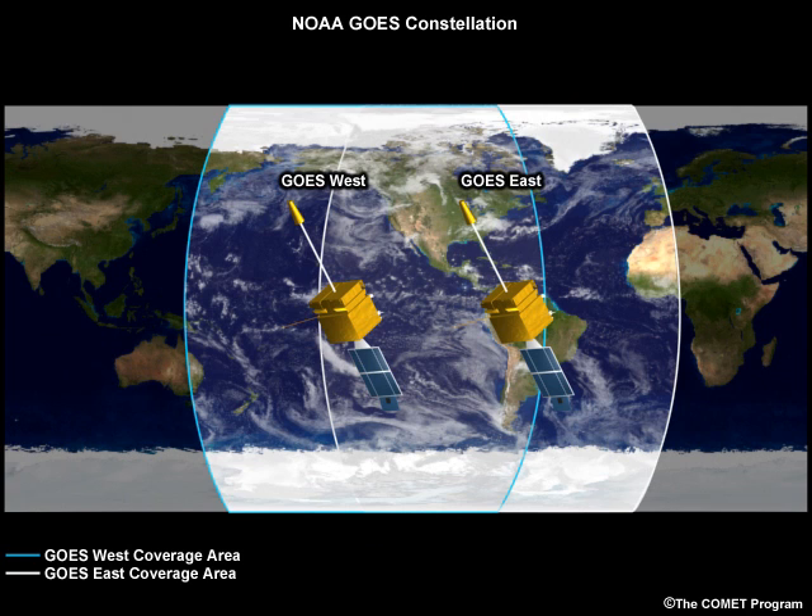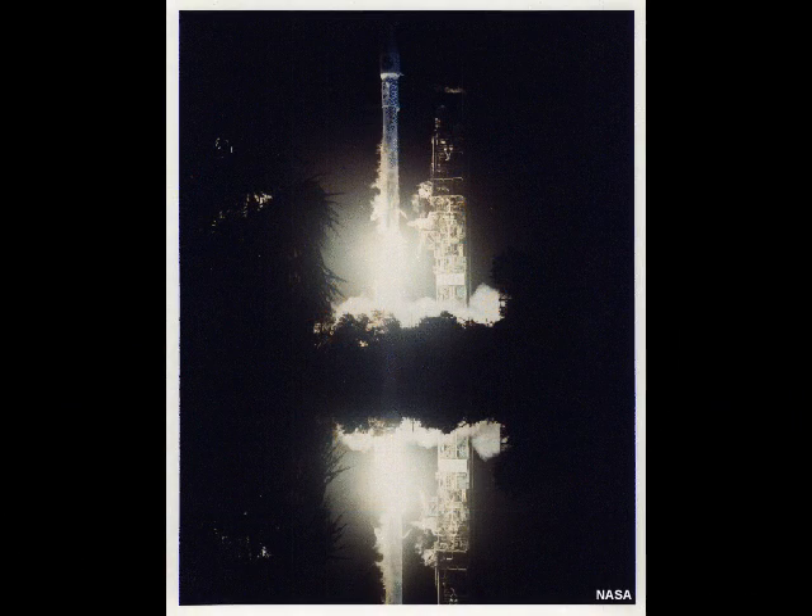NOAA operates two active GOES satellites to provide coverage of most of the Western Hemisphere. A third on-orbit spare is available in case of sudden breakdowns. Together, these satellites provide 24-hour weather products, monitor the sun and space environment, receive and transmit search and rescue data, and relay data from more than 20,000 land, water, ship, and aircraft platforms. The next-generation GOES-R satellites will usher in a new era for U.S. geostationary environmental remote sensing, with launch of the first satellite expected in 2015, beginning a planned 10-year period of dedicated service.